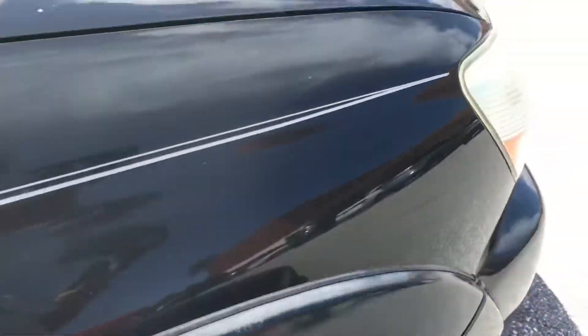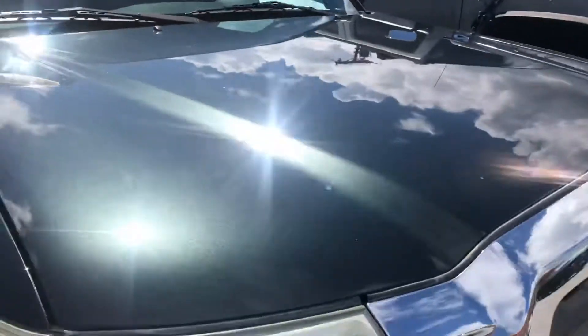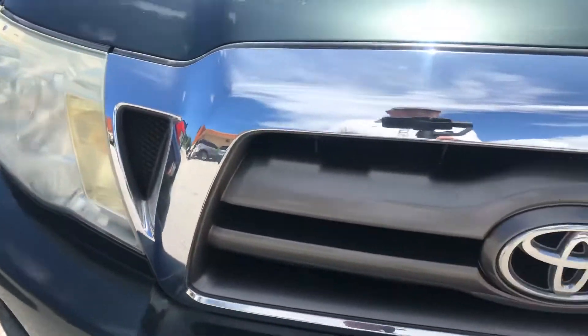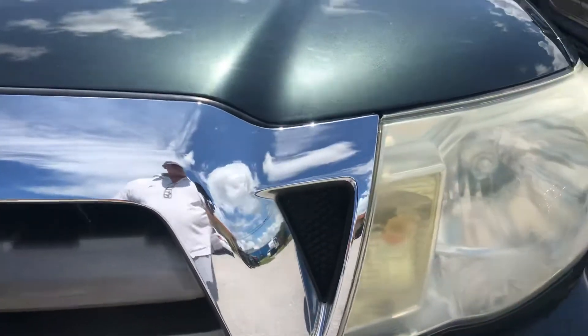So we'll come around to the front. The hood area is real good. Headlights are a little bit yellowed — you'd have to use a headlight restoration kit to make it perfect, but it's no big deal, it's easy to do. Bumper's in good shape. A couple little tiny chips on the front — no big deal.